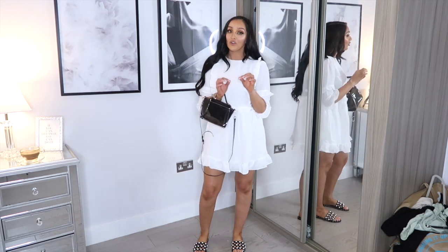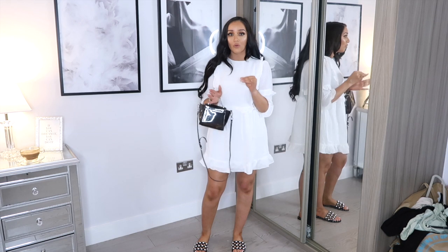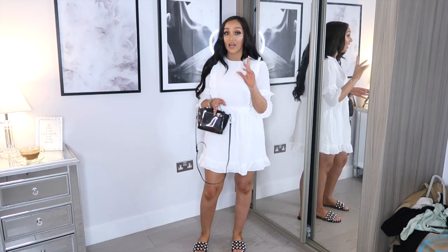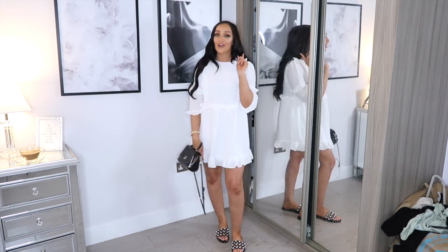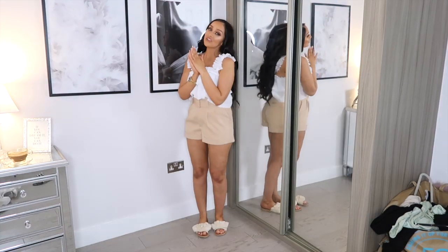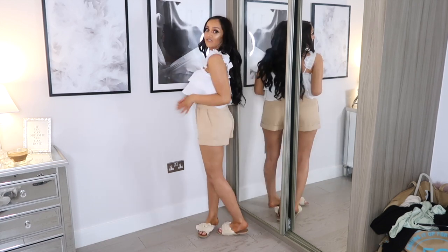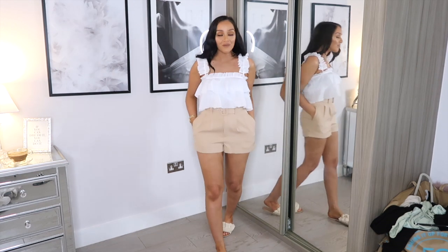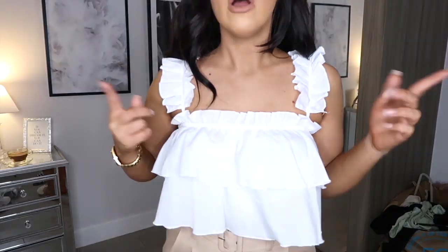I do believe this dress is out of stock at the moment, so I'm sorry about that. I asked Lorna when they're bringing them back and they are restocking on Friday the 23rd. So if you're after this dress, set a reminder on your phone and on Friday the 23rd they'll have them back on site. Moving on to the next outfit — I picked up this beautiful cami ruffle top, which I've teamed with these beautiful tailored fabric shorts. I am obsessed with this outfit.